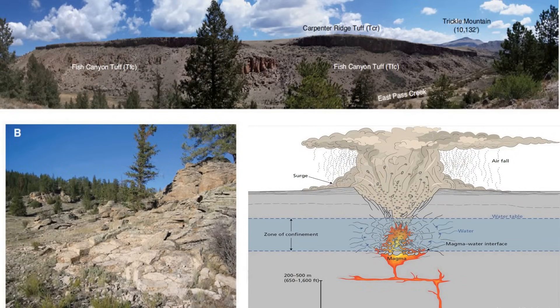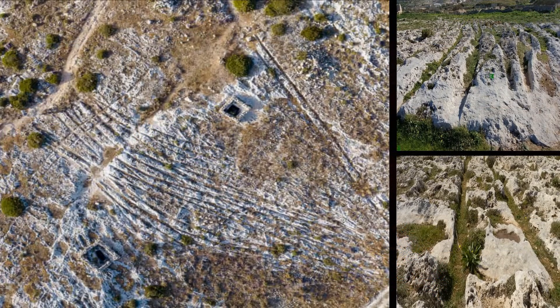The formation of tuff was explained in depth in a previous video on this channel about the Malta cart ruts, where we explored tracks left by ancient people as they traversed through dense mounds of volcanic ash during the first catastrophe — tracks that were preserved when the volcanic ash lithified.